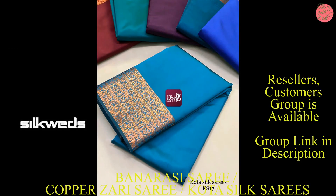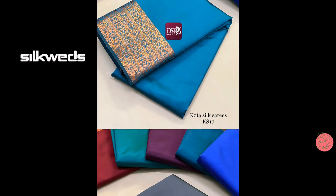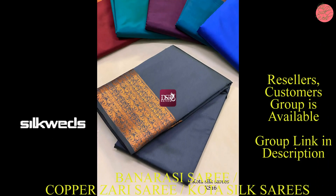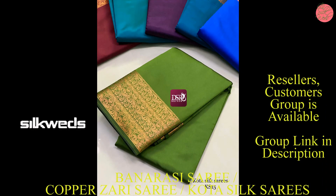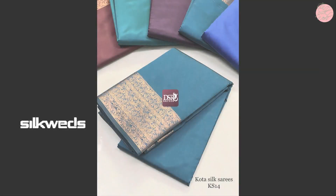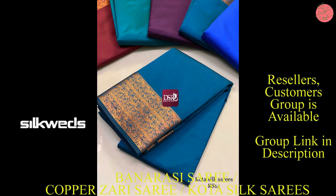These Kota silk series are with weaving bodo. These Kota silk series have chit pallu and running blouse. Price of the series is 870 plus shipping — book your soon.